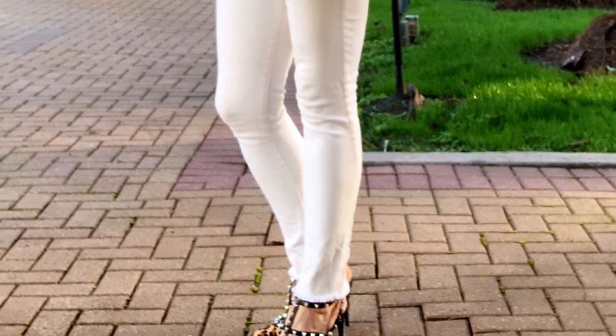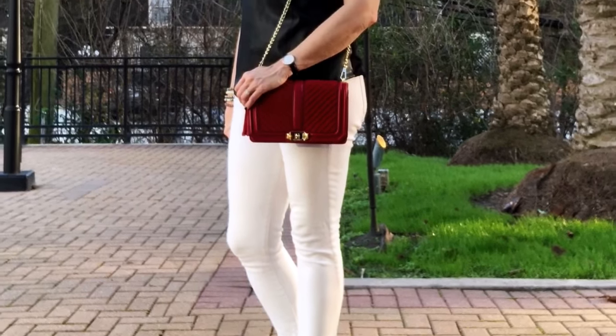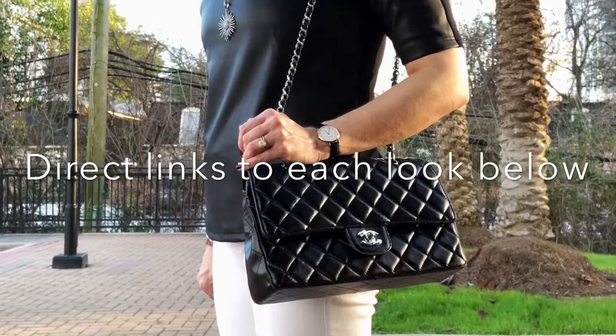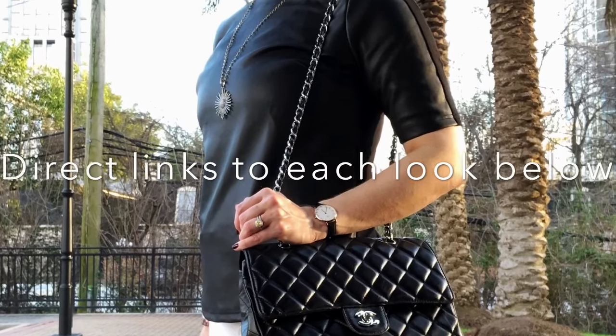And all I've done is really add some pops to the black and white to give it a little oomph — red bag, leopard shoes, statement jewelry. Those are the ways that I try to dress up my monochrome.